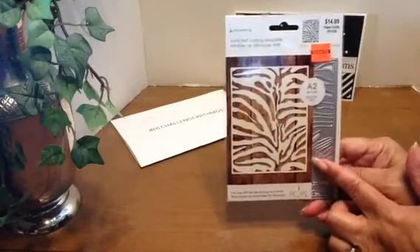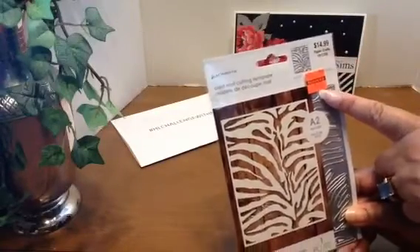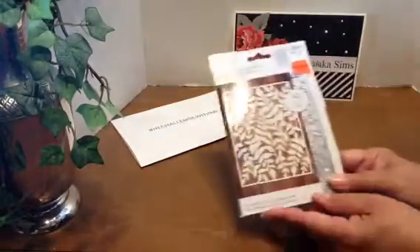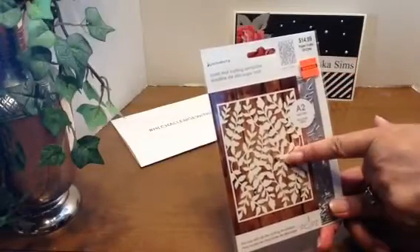Alright, here is one of my clearance items that I got. It was $14.99 marked down to $3.74 — and oh, I can't wait to show you these cards!